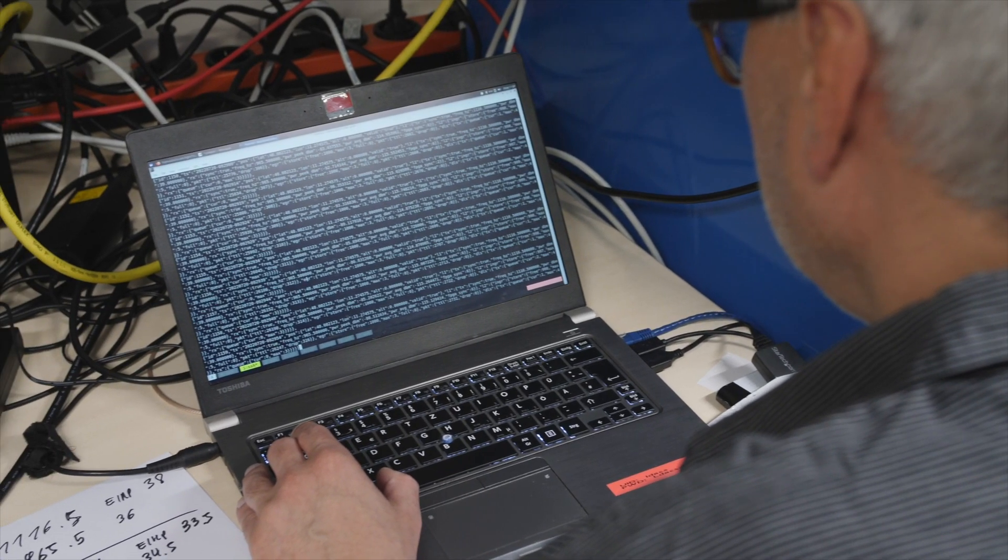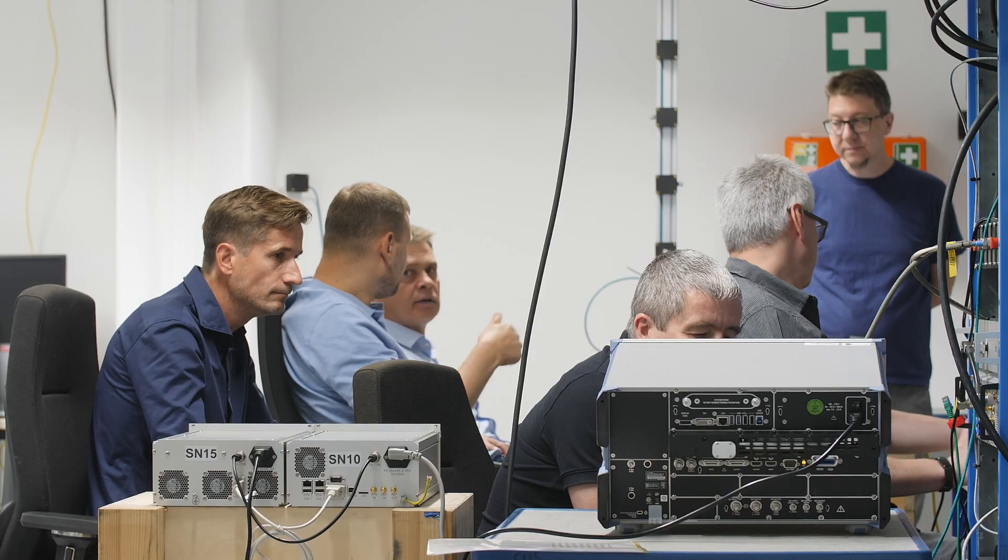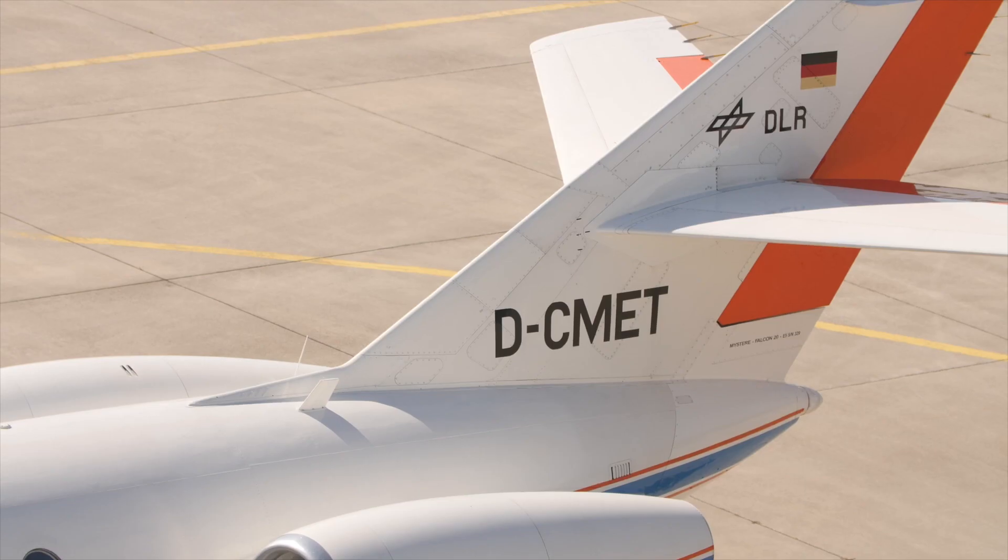Then we have a testbed manager and we have ground systems — this gave us a lot of insight. And we had one airborne station which was installed in the aircraft.